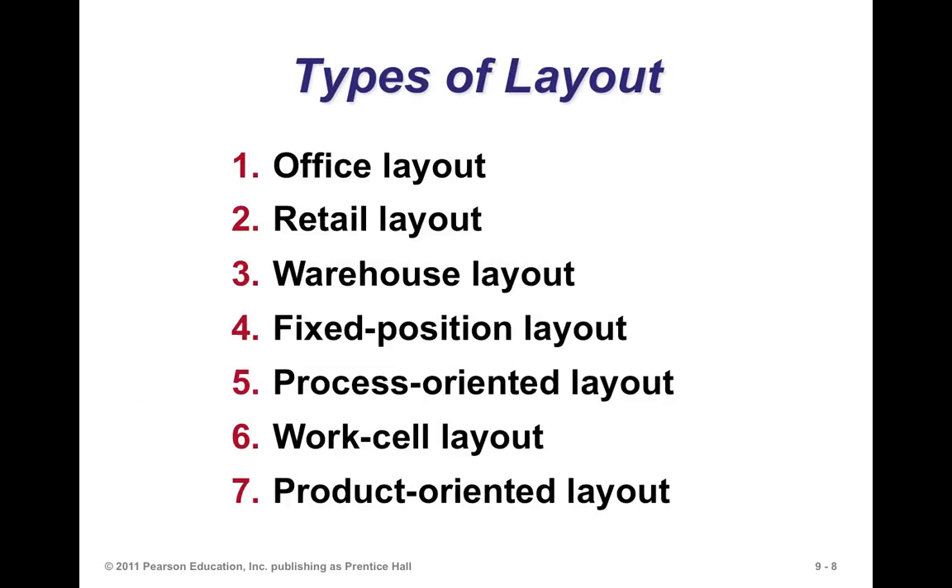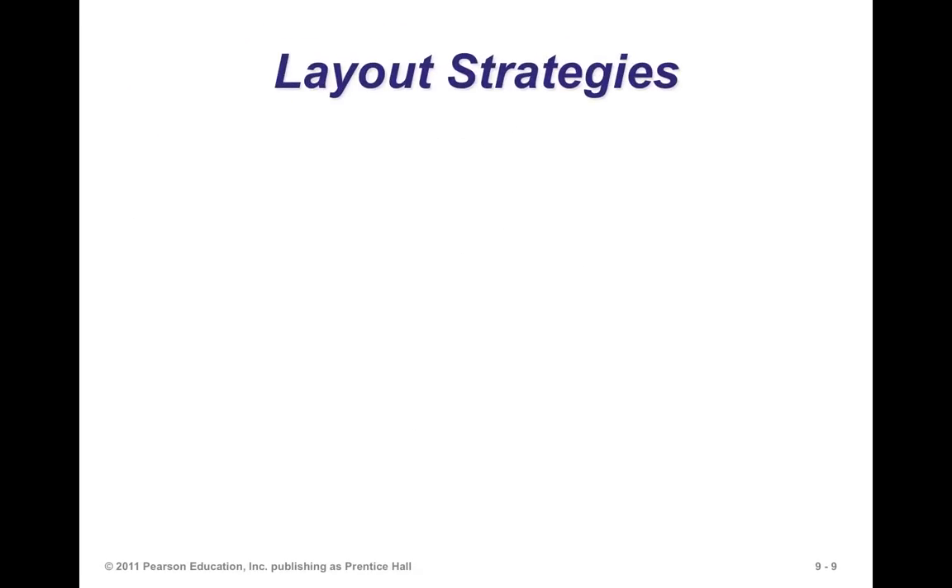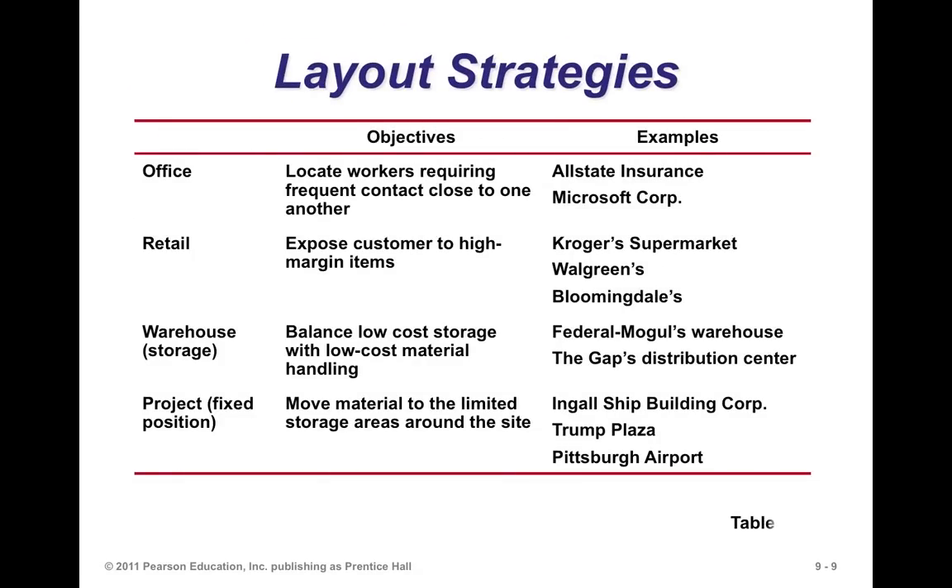There are many types of layouts, and they all have advantages, disadvantages, and applications. There's your standard office layout, a retail layout, a warehouse layout, a fixed position layout, a process layout, a work cell layout, and a product-oriented layout. Let's go through some of those features fairly briefly to give you a sense of each.